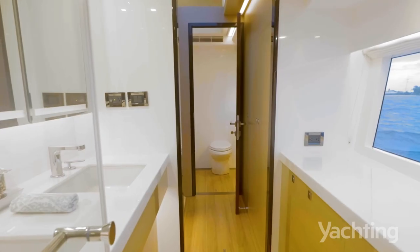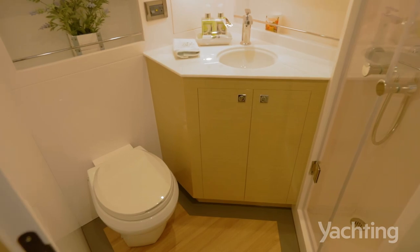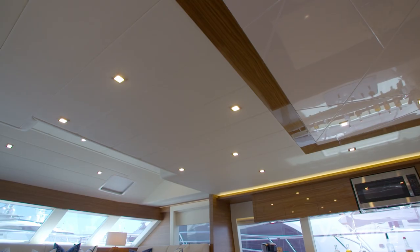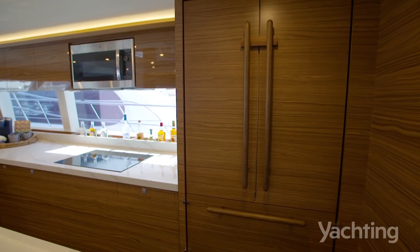the fit and finish of the interior is where Horizon really has strength and surpasses any competition. All your countertops, the main wood, the detail in the ceiling, the choice of woods, whether you want a matte or gloss finish — all of that is customizable.